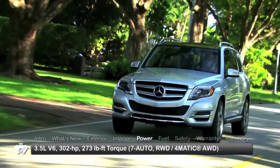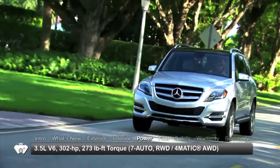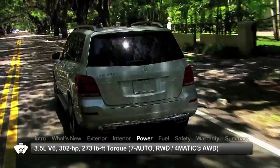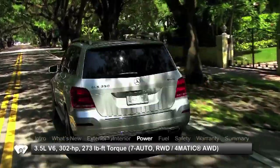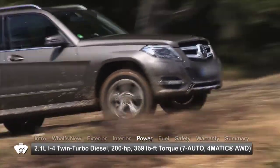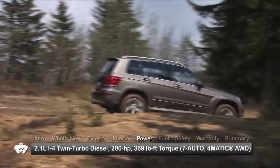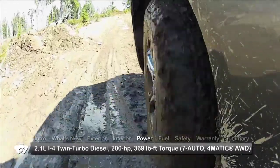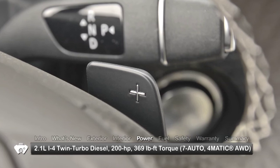Engine choices include a 302-horsepower 3.5-liter V6 gasoline engine offered with either standard rear-wheel drive or optional 4MATIC all-wheel drive. Also available is a thrifty 200-horsepower twin-turbo 2.1-liter inline-4 Bluetec diesel engine mated to all-wheel drive. Power is routed through a seven-speed automatic transmission with paddle-shift manual control.